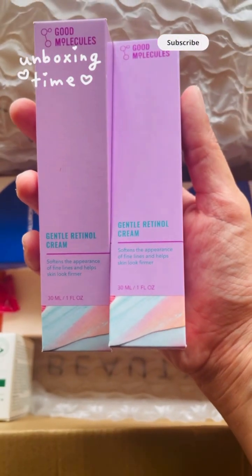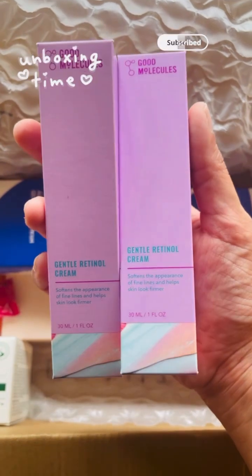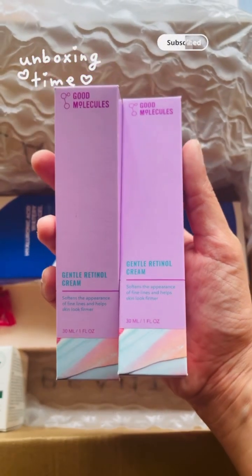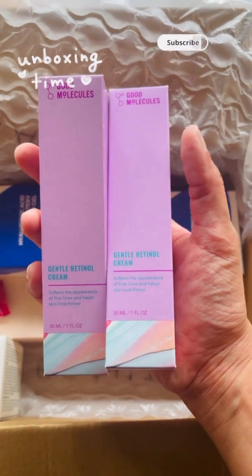I've got these two retinol creams. These are gentle retinol cream by Good Molecules. I'm using this cream for the first time and I've ordered one for me and one for my mum.